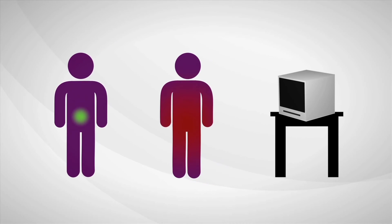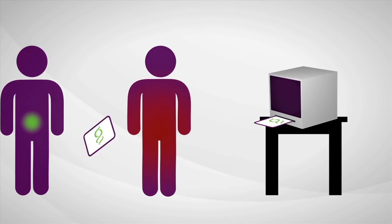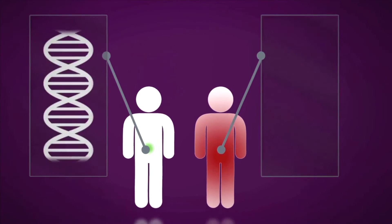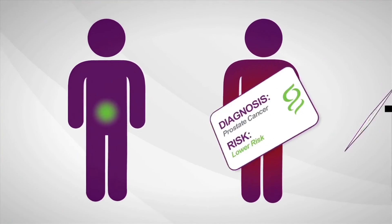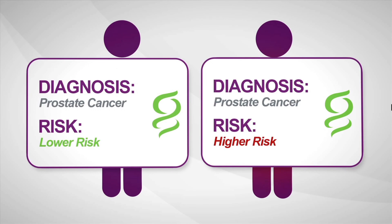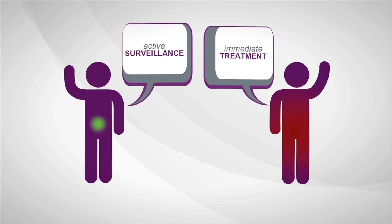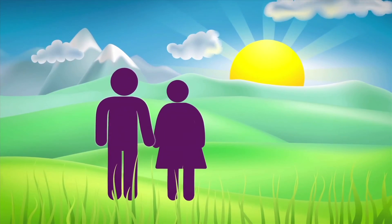What if there was a test that could determine how aggressive prostate cancer is? Genomic Health is developing a new test to do just that. By reviewing the underlying biology of the tumor and using genes from multiple biologic pathways, the test can predict the aggressiveness of prostate cancer when diagnosed, allowing a man to make a more informed treatment decision with confidence and greater peace of mind.